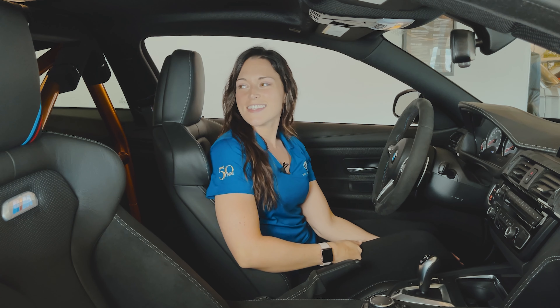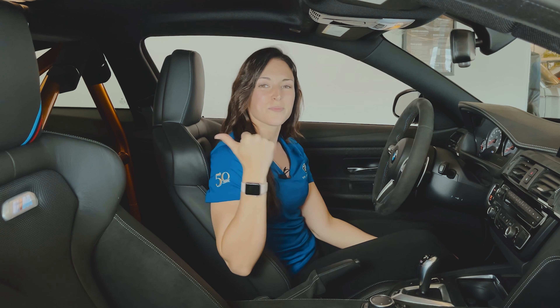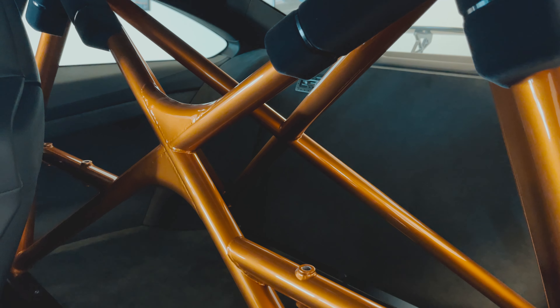Now that we're inside, the first thing that might catch your eye is this bright orange roll cage behind me that really helps with rigidity.